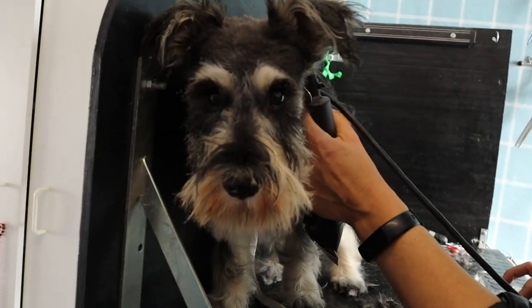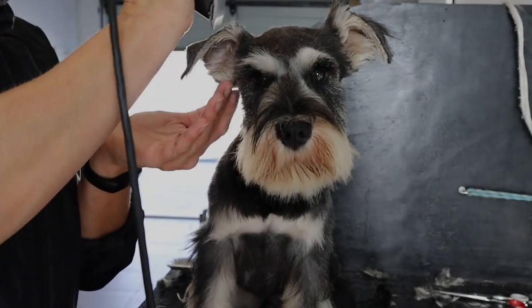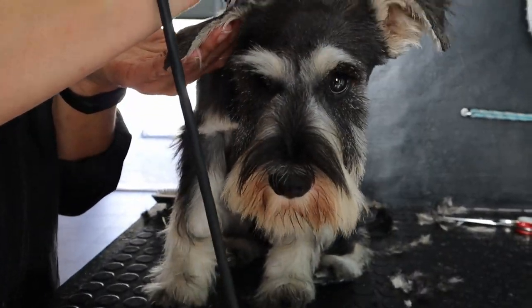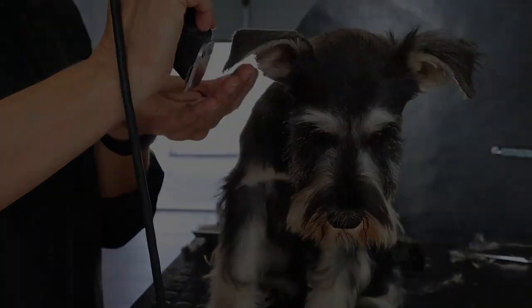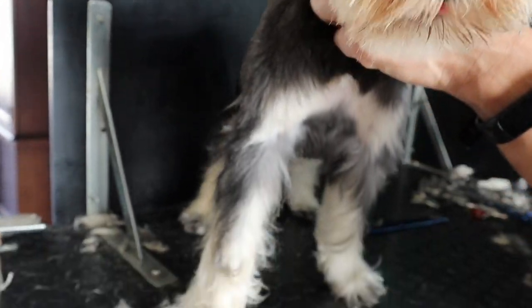She gave me tips throughout the whole process, which I loved. With the razor, she also kept it against his skin just to get him comfortable with the feeling and the vibrations, and that calmed him down a lot.